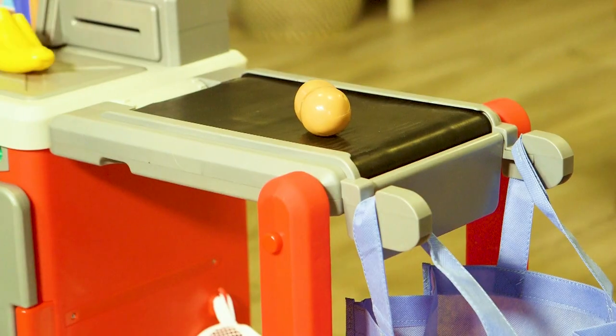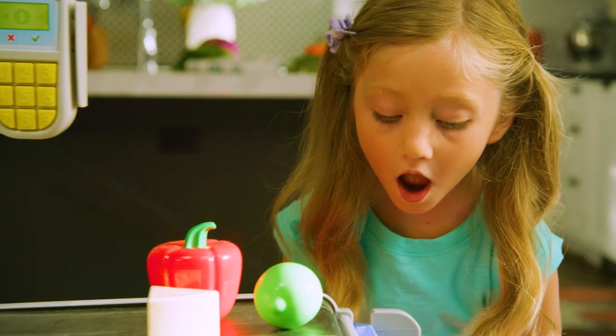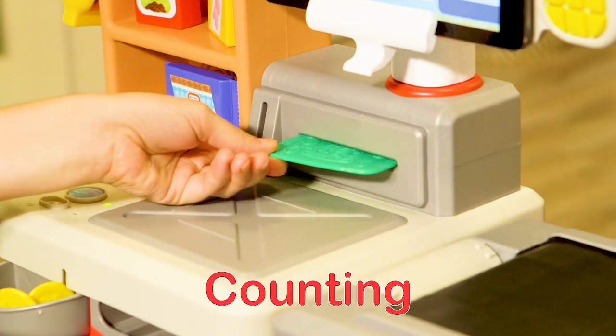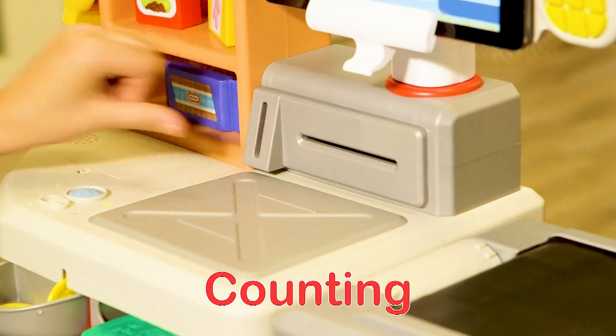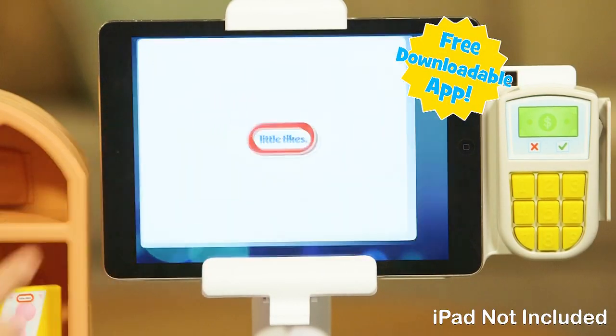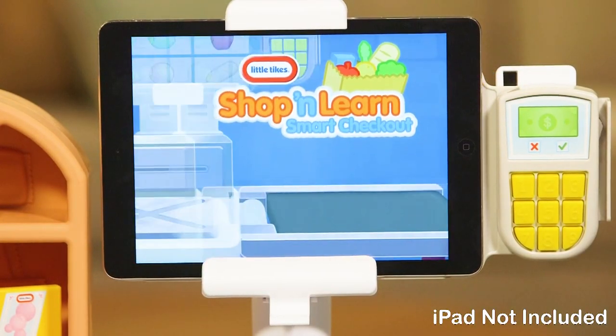Scan items and watch the conveyor belt move and drop your food into the grocery bag. Learn to count numbers when you insert bills and coins into the pay station. Smarter shopping is in the bag when you add the free downloadable app for enhanced interactive play.